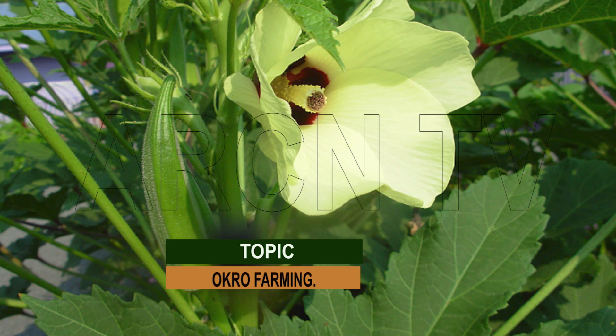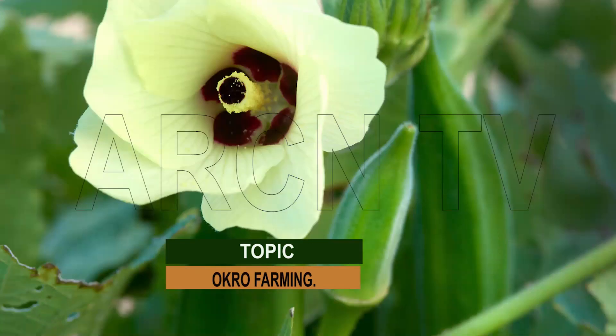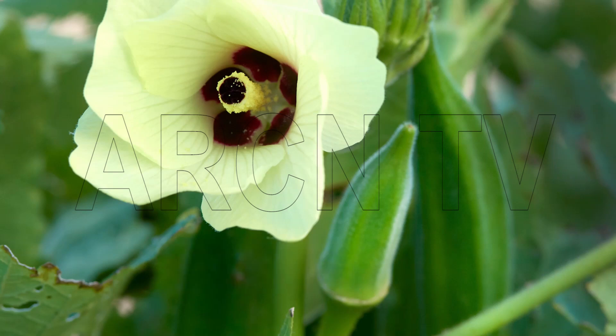Okra provides an important source of vitamins, calcium, potassium, and other minerals, which are often lacking in the diets of developing countries. Okra is widely grown, distributed, and consumed, either fresh or in dried form.